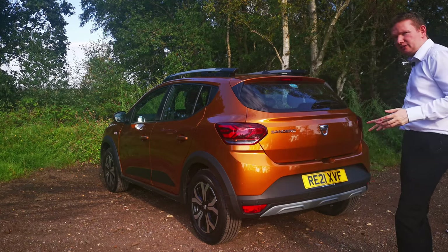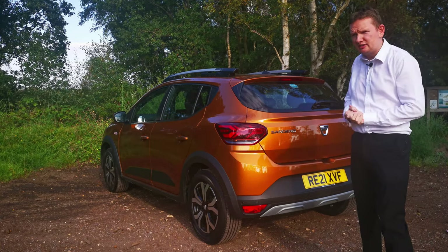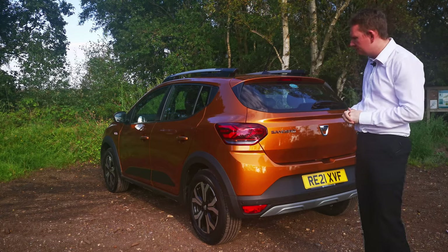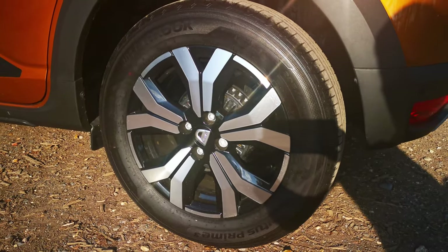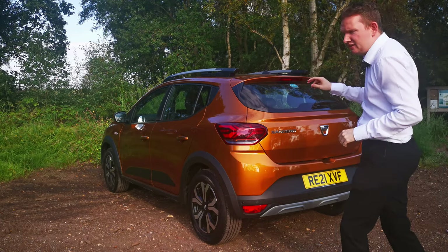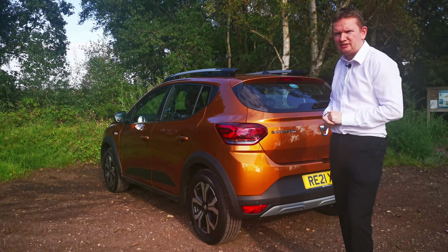The way you can tell this car is a Stepway over the standard Sandero is the roof bars I mentioned at the start. You also get the 16-inch diamond cut alloy wheels, skid plates on the front and rear, and this very unique and very bright desert orange paint job.